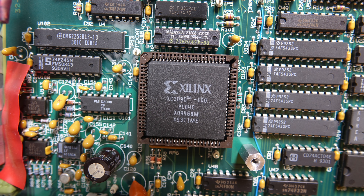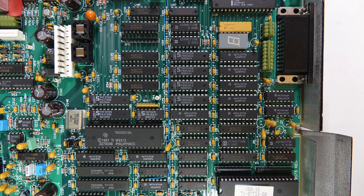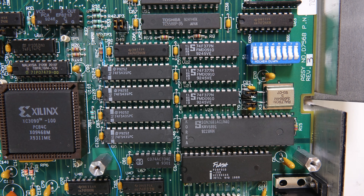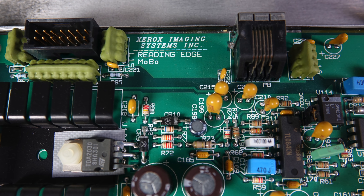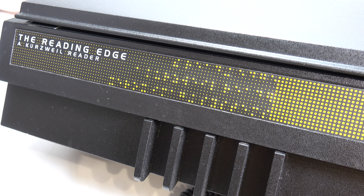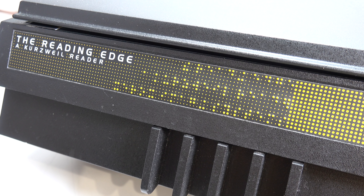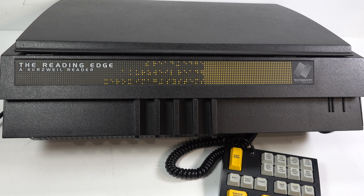I'll just show a few photos to give you a quick look around inside, but this really isn't my area of expertise. There's no hard drive in here — it's all solid state storage. This particular machine was manufactured by Xerox in the 1990s, but the origins of these devices go all the way back to the 1970s and the inventor Ray Kurzweil. I think the best thing to do is to let the Kurzweil reader explain its origins itself by reading Ray's own account.